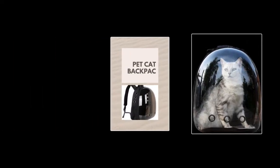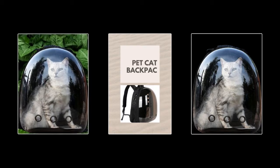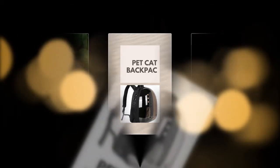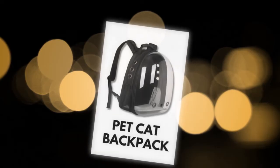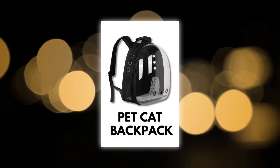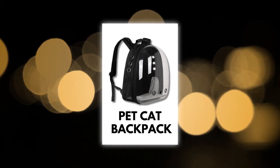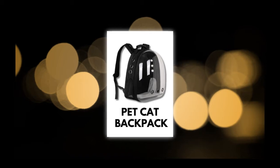One user mentioned: 'It is very beautiful, good quality, and size. It arrived one day after the estimated date,' highlighting the product's reliability and timely delivery. Another customer praised the backpack's practicality: 'It's excellent for taking the cat for a walk. The best thing is that it arrived earlier than expected.' This feedback underscores the backpack carrier cat's convenience and user-friendly design.